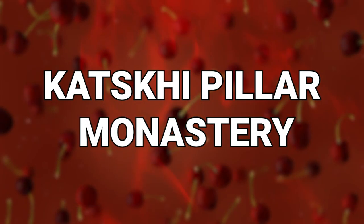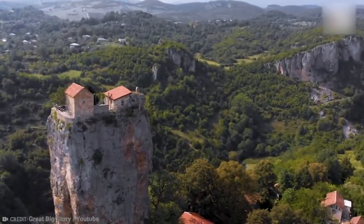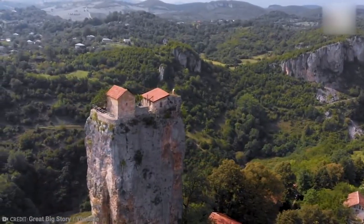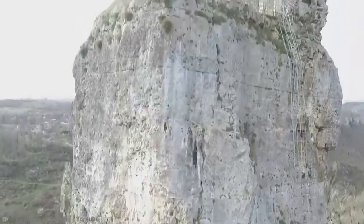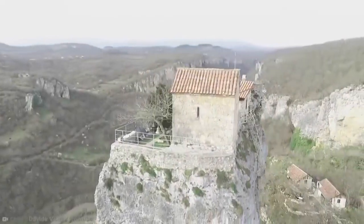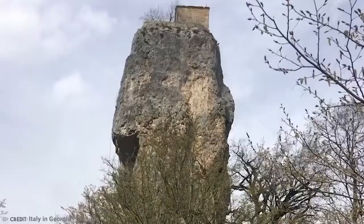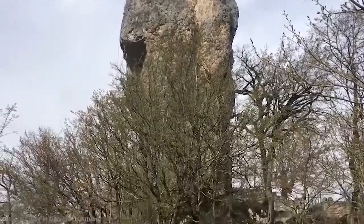Number 12: Katskhi Pillar Monastery. The next surprising thing is definitely not going to find a spot on my list of crazy cool things to visit, because the Katskhi Pillar Monastery is 130 feet, or 40 meters, off the ground. Situated on top of a naturally occurring limestone monolith, the monastery is only accessible by a thin iron ladder that's bolted to the side of the stone.